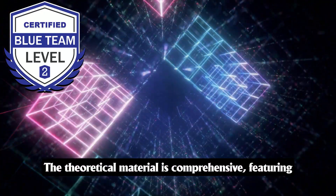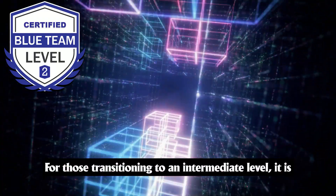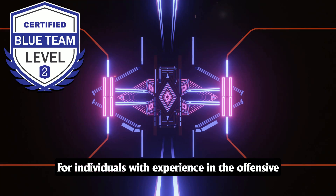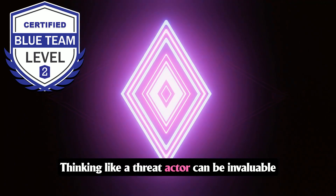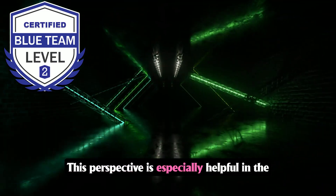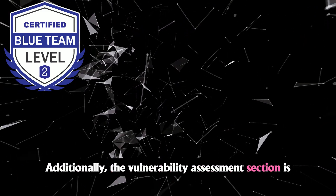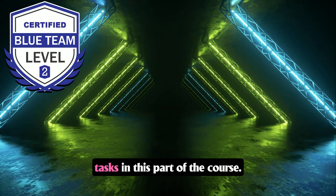The theoretical material is comprehensive, featuring well-chosen examples that are highly relevant for completing the practical labs. For those transitioning to an intermediate level, it is advisable to thoroughly read and take notes on the theory sections. However, this section can feel extensive due to the lack of video content. For individuals with experience in the offensive side of cybersecurity, their background provides a significant advantage, as thinking like a threat actor is invaluable during the labs and especially in the threat hunting section. The vulnerability assessment section is also straightforward for those familiar with tools like OpenVAS, Nikto, or NMAP.